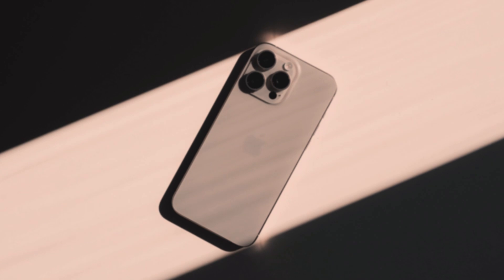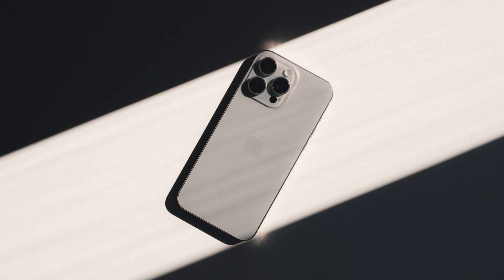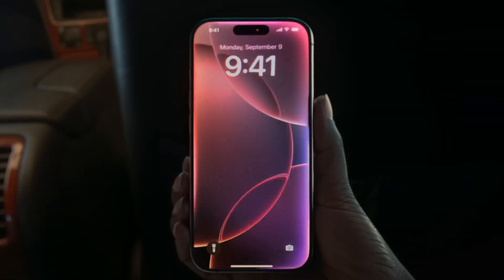But last year the overheating problem was so bad that it seemed like you had iPhone 13 hardware. Now this problem has been solved to a large extent, and we can say that we can play Resident Evil on iPhone.